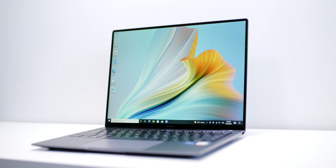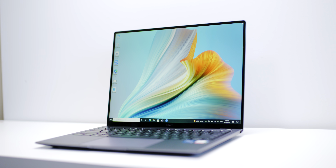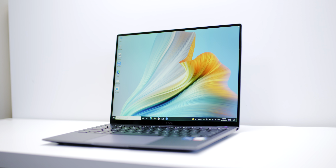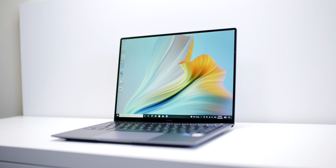It is that time of the year again for the best laptops of the year, and when you want the best ultrabook, this is it. This laptop has two special features I've never seen in an ultrabook — make sure you stay tuned to hear about that. If you're into laptops, make sure you subscribe because CES is coming up and there's a lot of content coming.